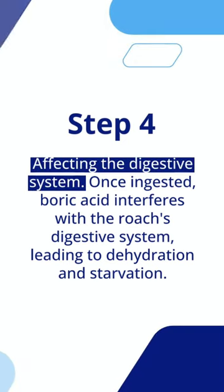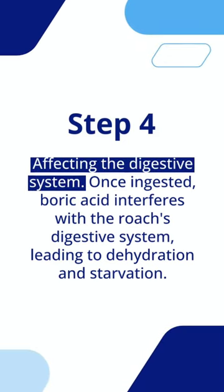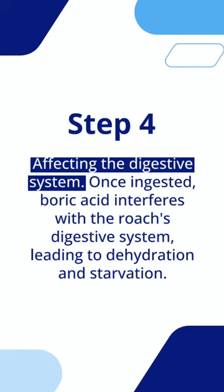Step 4: Affecting the digestive system. Once ingested, boric acid interferes with the roach's digestive system, leading to dehydration and starvation.